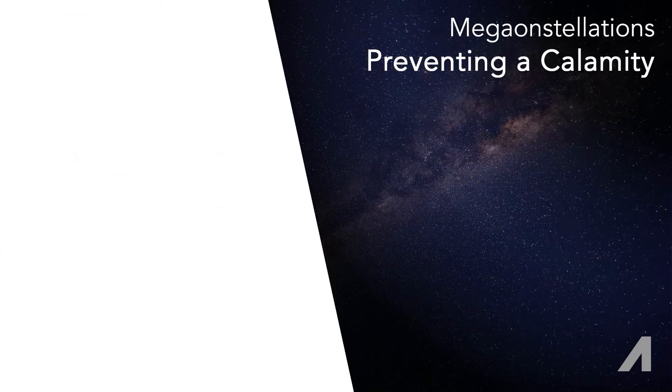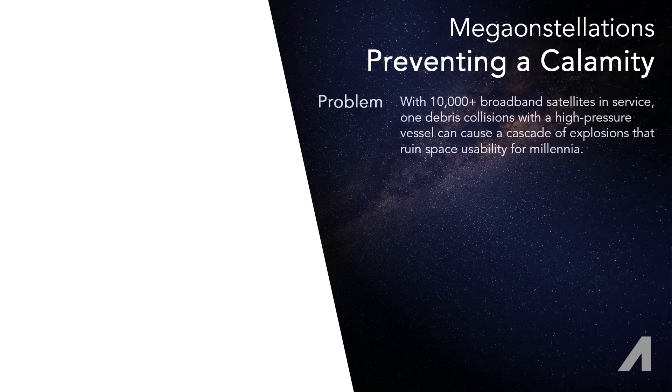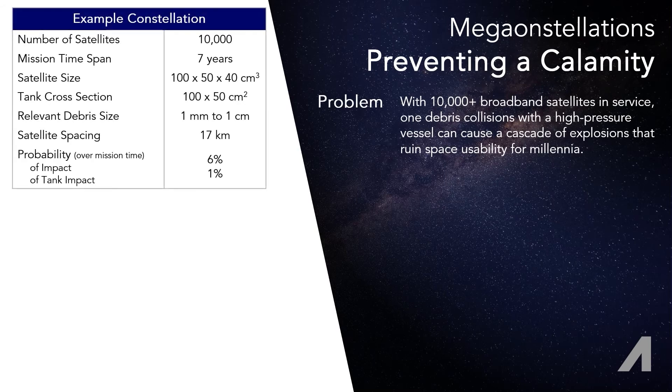Along a different line, I'll discuss the risk that mega constellations have brought to the forefront. With tens of thousands of communications satellites being placed in orbit, the absolute number of collisions every year with existing debris has grown and will grow.